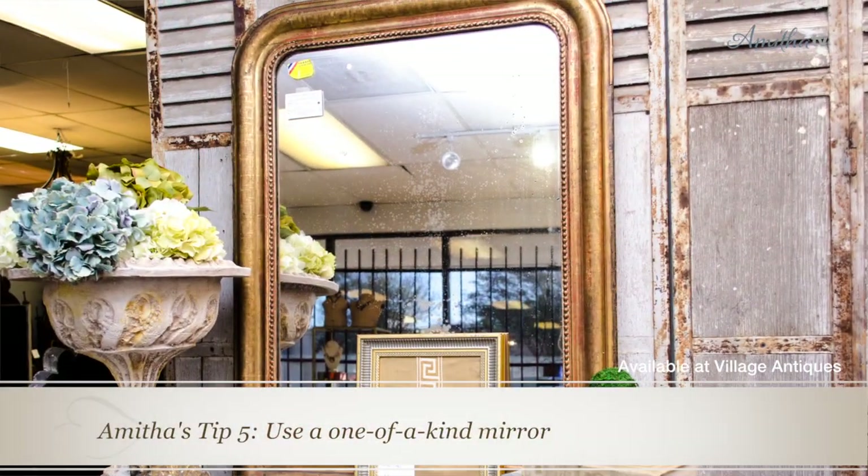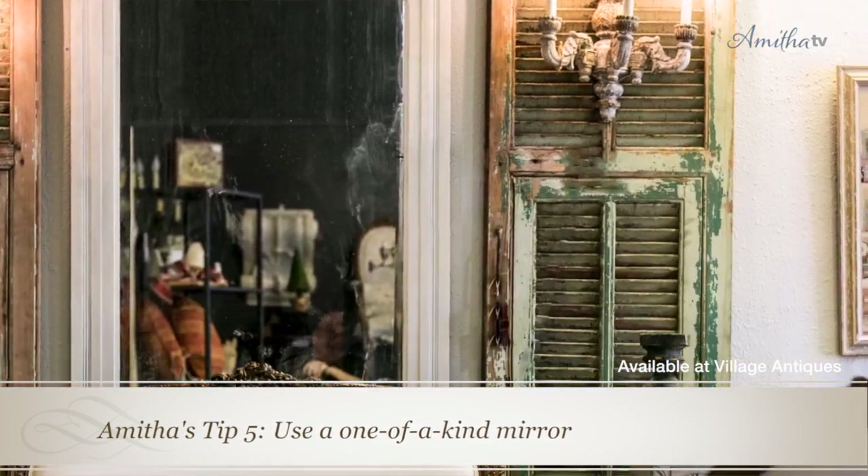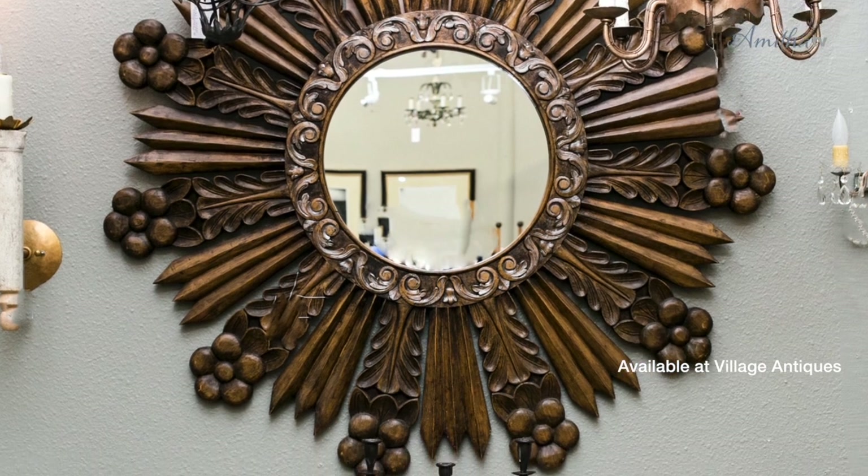The next thing I love to use is a really stunning, one-of-a-kind mirror. This could be something really simple or something very decadent. It all depends on how complicated your other finishes are, but I love looking for a standalone, unusual, one-of-a-kind mirror that I can hang into the space and really create that extra layer of beauty.